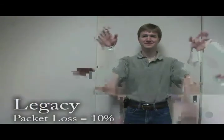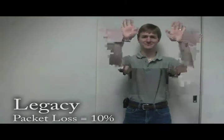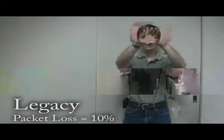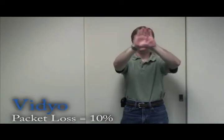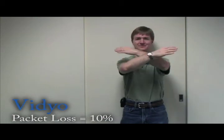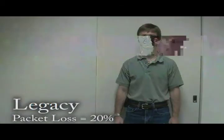At 10% packet loss, legacy H.264 AVC is so objectionable it'd be hard to take to air, even in emergency news conditions. The artifacts are too distracting. Video is orders of magnitude superior in hostile network conditions. You'll see occasionally replicated frames and softening of pixels in motion, but this new generation of H.264 SVC has better resiliency.